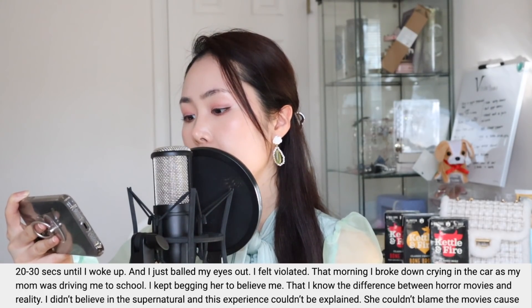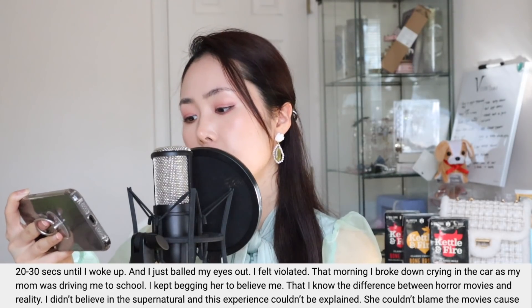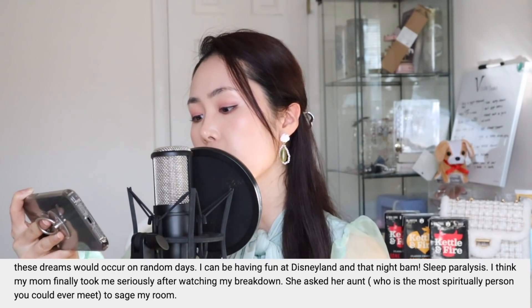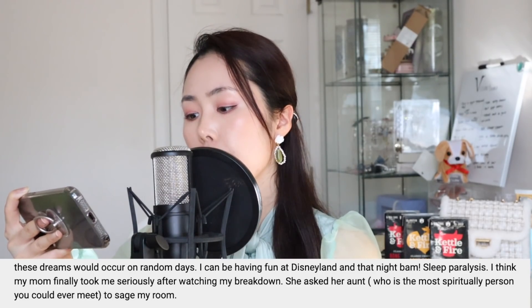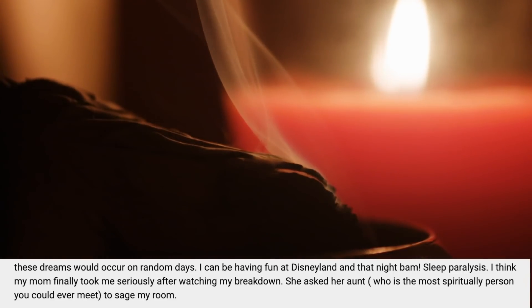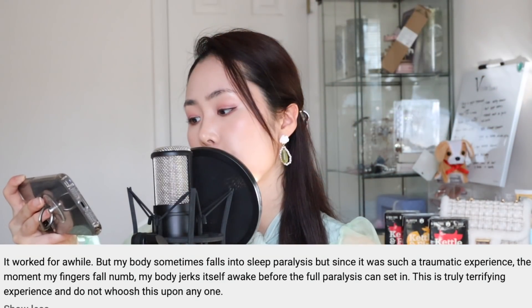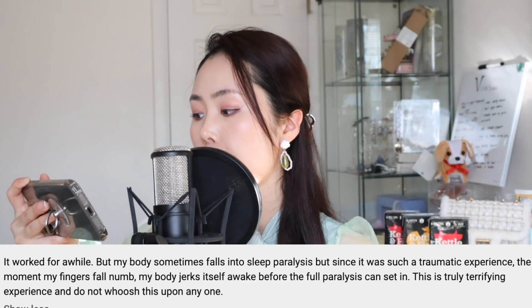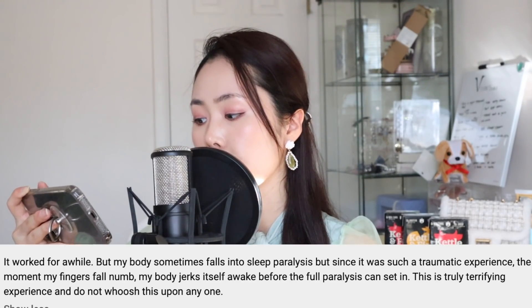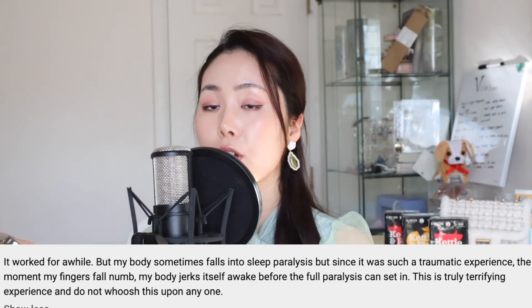"That morning I broke down crying in the car as my mom was driving me to school. I kept begging her to believe me. I didn't even believe in the supernatural and this experience couldn't be explained. She couldn't blame the movies because these dreams would occur on random days. I think my mom finally took me seriously after watching my breakdown. She asked my aunt, the most spiritual person you could ever meet, to sage my room. It worked for a while, but my body sometimes falls into sleep paralysis — though since it was such a traumatic experience, the moment my finger goes numb my body jerks itself awake. This is truly a terrifying experience that I do not wish upon anyone."